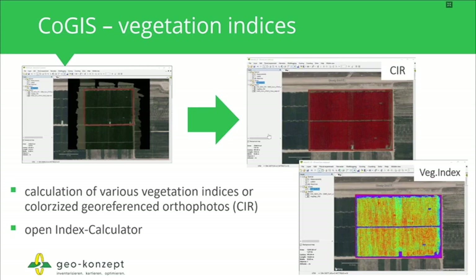What can you do with the data? On one hand, you can very easily calculate different vegetation indices, as shown on the right side — for example, a simple NDVI vegetation index. Or you can create colorized geo-referenced orthophotos. One of the big advantages of KOGIS is its open index calculator: you are not limited to a fixed set of vegetation indices. You can define your own vegetation indices and use the raster calculator however you need for your applications.